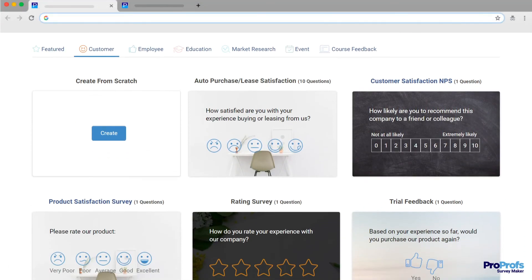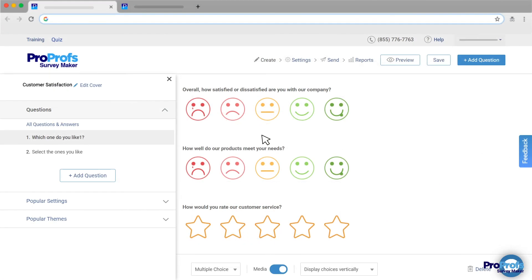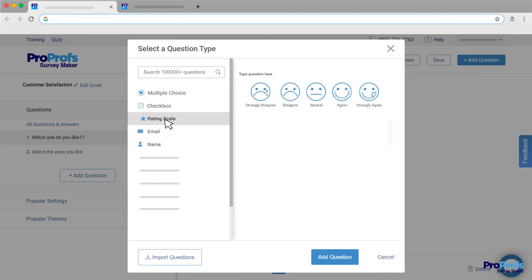Step 1: Choose one from our collection of 100-plus ready-to-use templates. Step 2: Select a question type — multiple-choice questions, checkboxes, rating scale, etc.